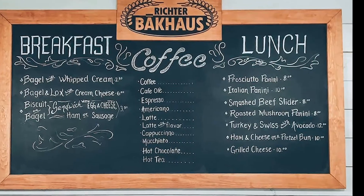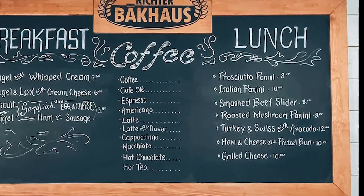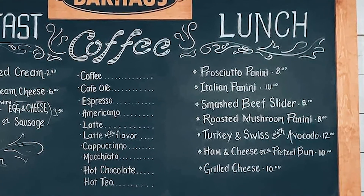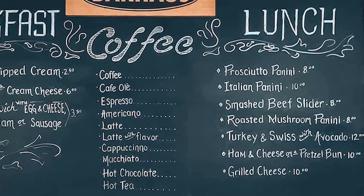And we also have lunches. We have a roasted turkey that's really popular. And our pressed ham and cheese, which is a pimento cheese, is kind of killing it right now. And it comes with soup and salad.